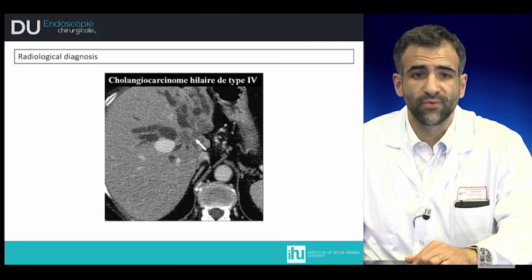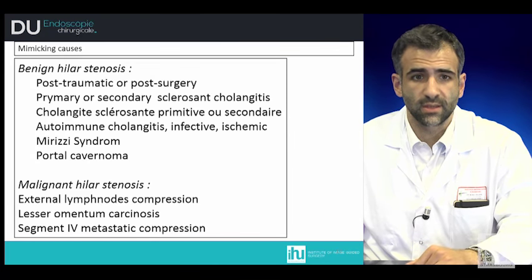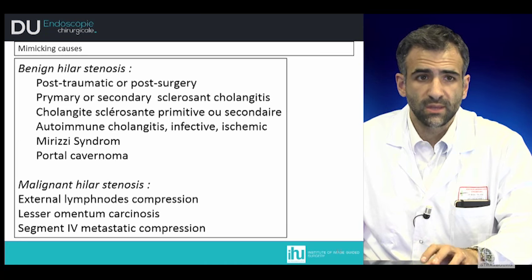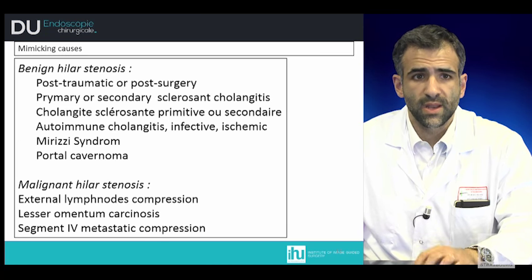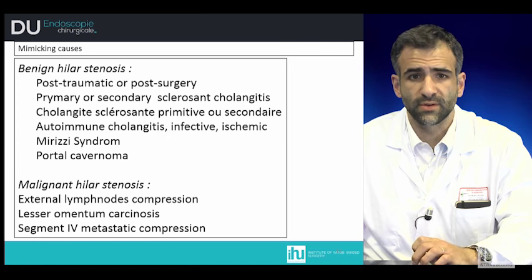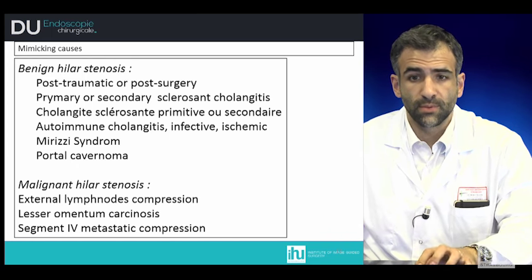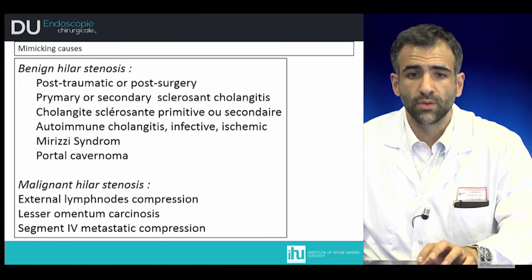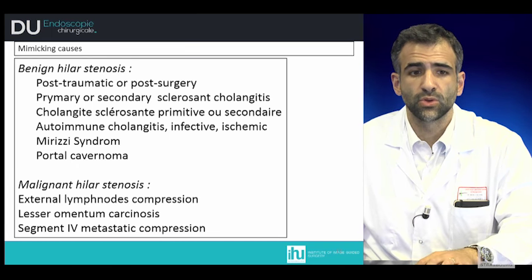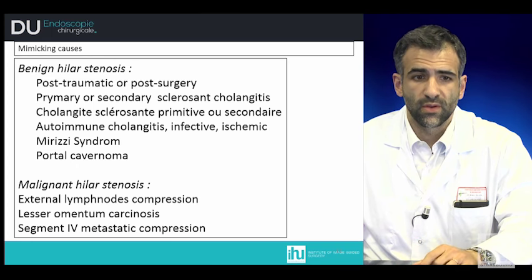Type 4 is when the second bifurcation is invaded on both the left and right sides. There are other pathologies that can mimic this tumor: benign hilar stenosis such as post-traumatic or post-surgery stenosis, primary or secondary sclerosing cholangitis, autoimmune cholangitis, Mirizzi syndrome, and portal cavernoma. Malignant hilar stenosis from external lymph node compression, peritoneal carcinomatosis from other pathologies, or metastatic compression on the hilum from secondary lesions can also simulate this pathology.